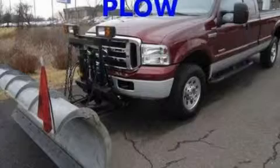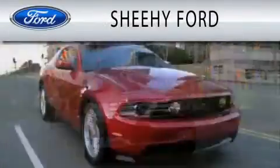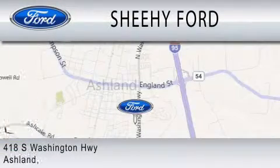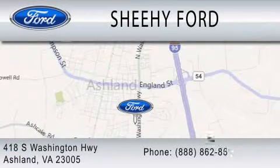We invite you to contact us today to learn more about this vehicle. She-He Ford is dedicated to doing everything possible to ensure that the experience you have selecting your next vehicle is as pleasant as possible. We are located at 418 South Washington Highway in Ashland.